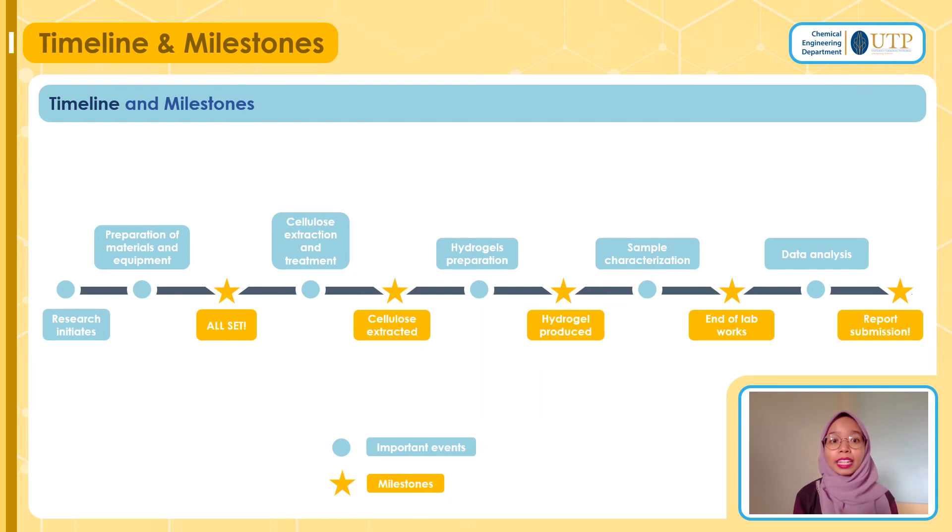Now let's have a look at my timeline and milestones. In blue are the important events of my final year project, combining both FYP1 and FYP2, while the stars are the milestones I would like to achieve. The project starts with research and preparation of materials and equipment. Once set up, we proceed with cellulose extraction and treatment, then directly to hydrogel preparation. Once hydrogel samples are done, they will be sent for characterizations, tests, and analysis. From that, we will do analysis, document it in the report, and the report will finally be ready for submission.